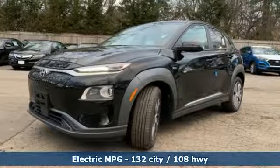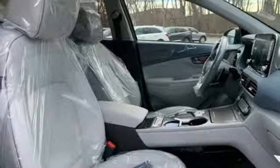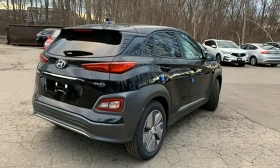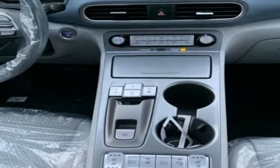Automatic transmission, front heated and ventilated leather bucket seats, streaming audio, configurable instrument gauges, heated steering wheel, power heated mirrors, external memory control, power sliding and tilting sunroof, doors and push button start proximity key, and electric only powertrain.